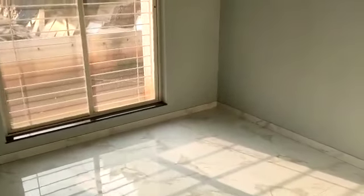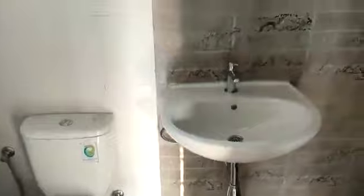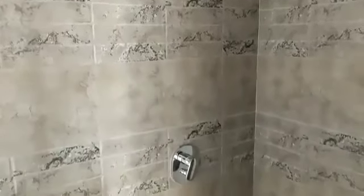This is your children's bedroom, the first bedroom. This side is your common toilet. And this is the master bedroom with a wooden platform and wooden flooring.